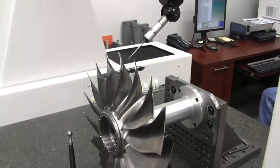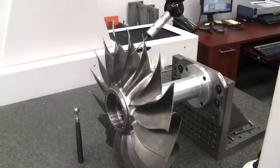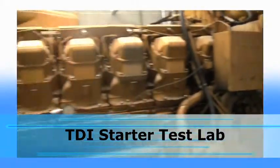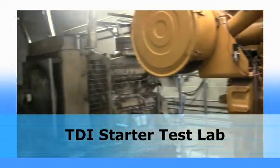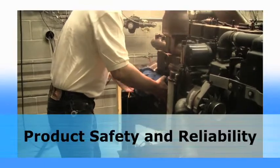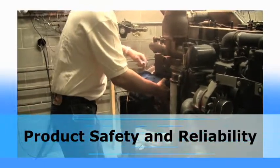I don't know if there's any place in the industry that can do what we do here. TDI conducts rigorous design and safety verification testing from its state-of-the-art engine laboratory for every part used in the manufacture of starters. We've invested millions of dollars to create an amazing test lab facility. It features more than eight different engines and allows us to assure product safety and reliability for every part that leaves our factory.